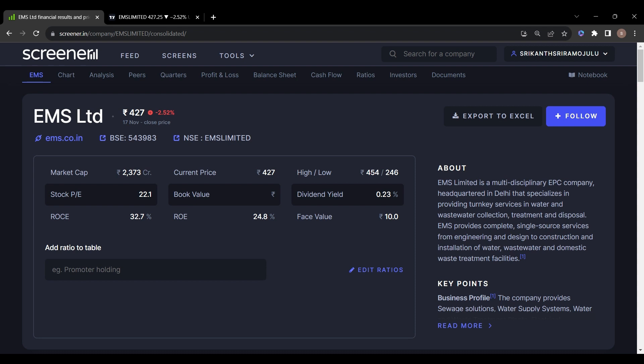The first stock on my list is EMS Limited. EMS Limited is a multi-disciplinary EPC company headquartered in Delhi that specializes in providing key services in water and wastewater collection, treatment and disposal. EMS provides complete single-source services from engineering and design to construction and installation.